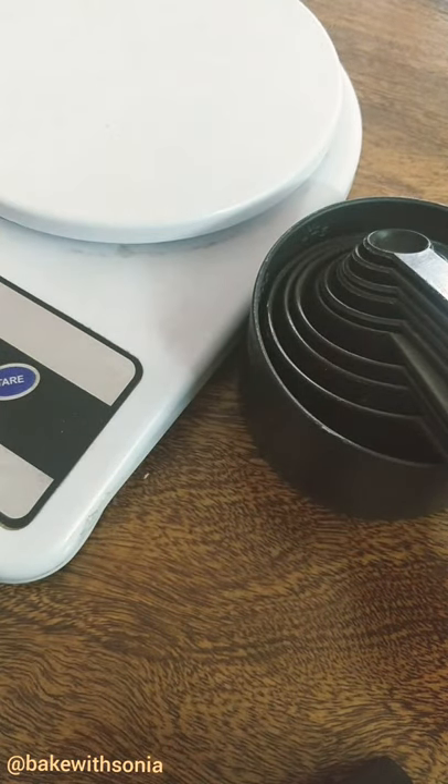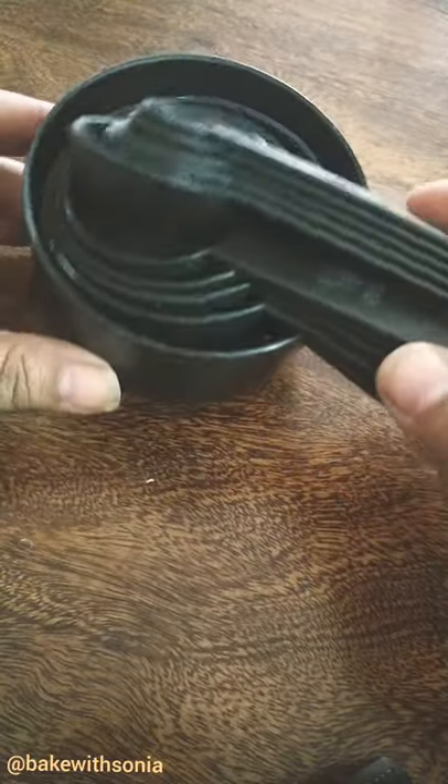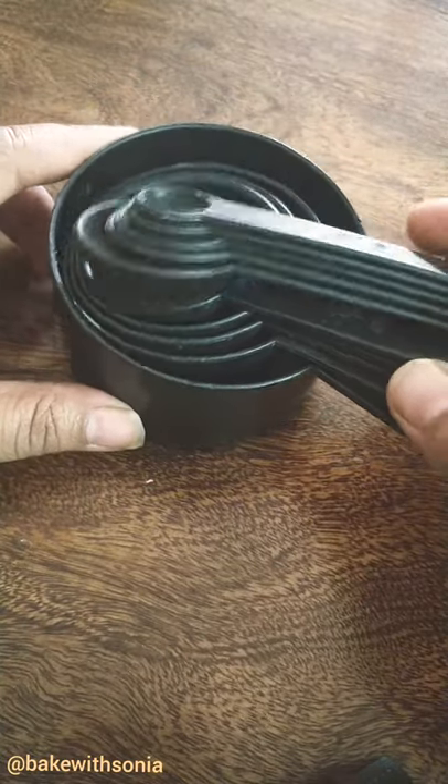Are you confused between weighing scale and cup measurement? Let me explain. Based upon the cup size and the brand, the measurements of the ingredients can be different. So always be careful which one you are using.